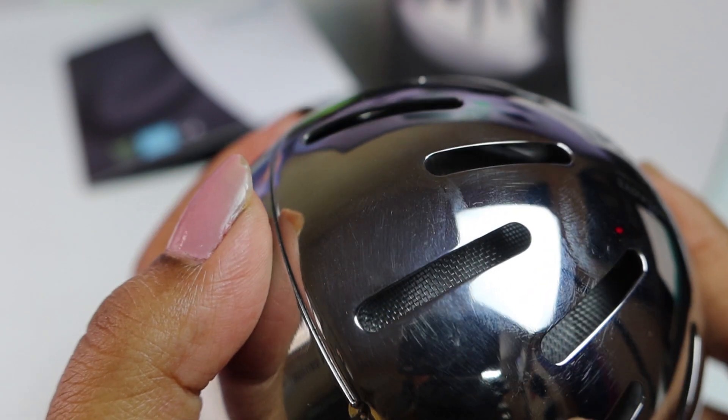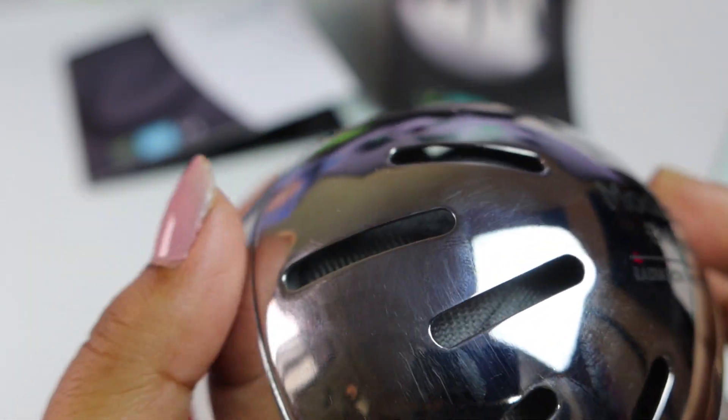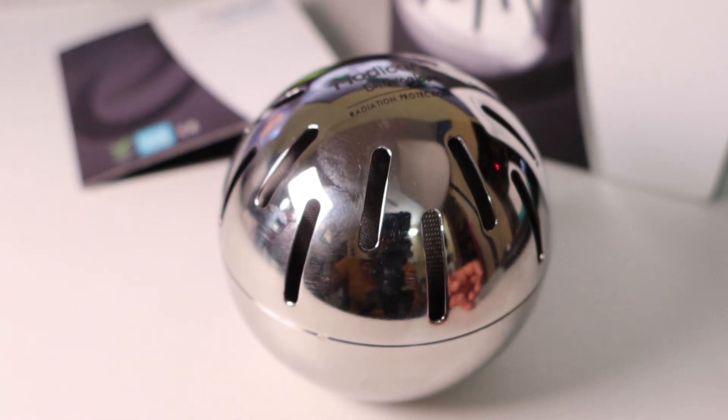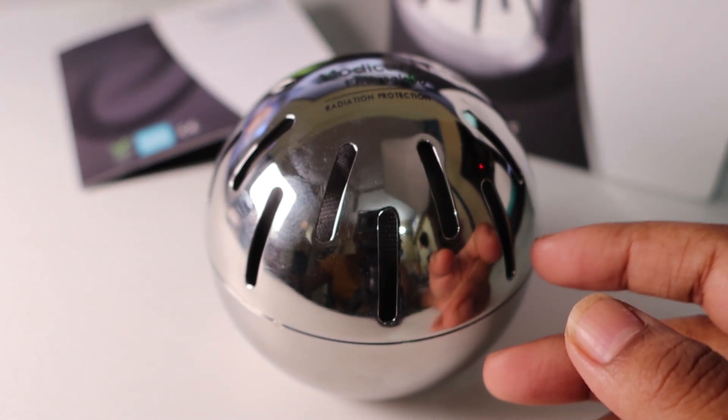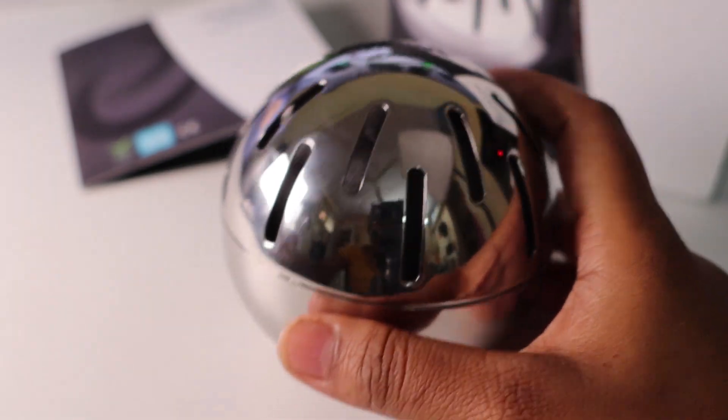Enviaglobe helps purify radiation from mobile towers, electrical transmission lines, servers, and Wi-Fi access points. You can use it in cars, hotel rooms, homes, and offices.